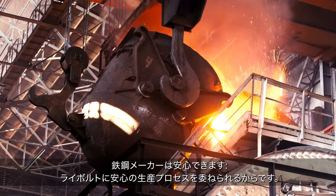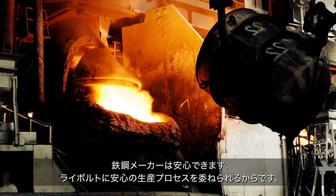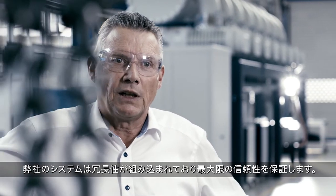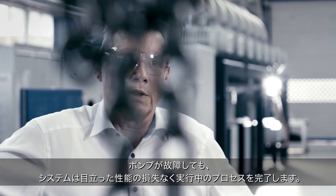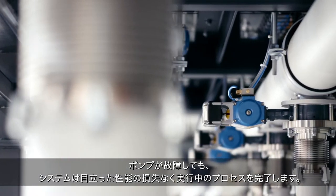Steel producers can rest assured their production processes are in good hands with Leybold. Our systems ensure maximum reliability through built-in redundancy — even in case of pump failure, the system can terminate the running process without any noticeable performance losses.